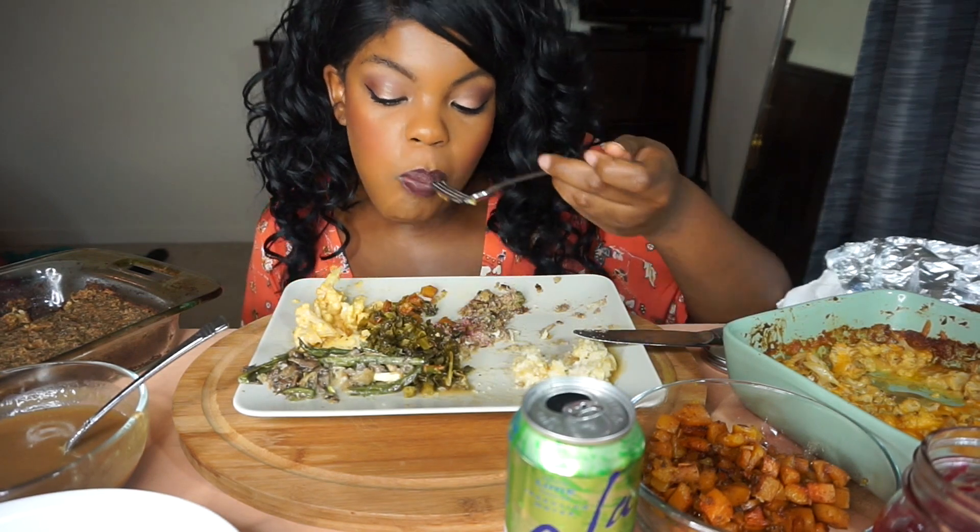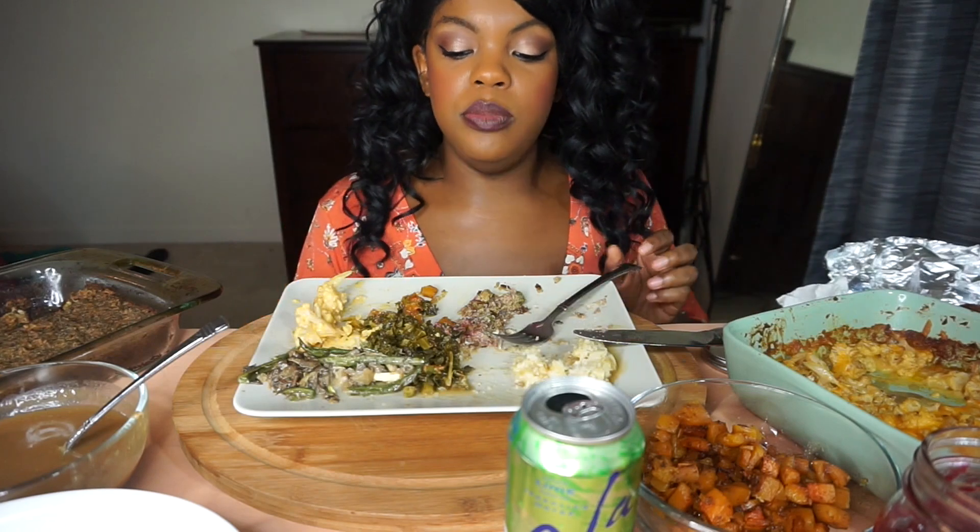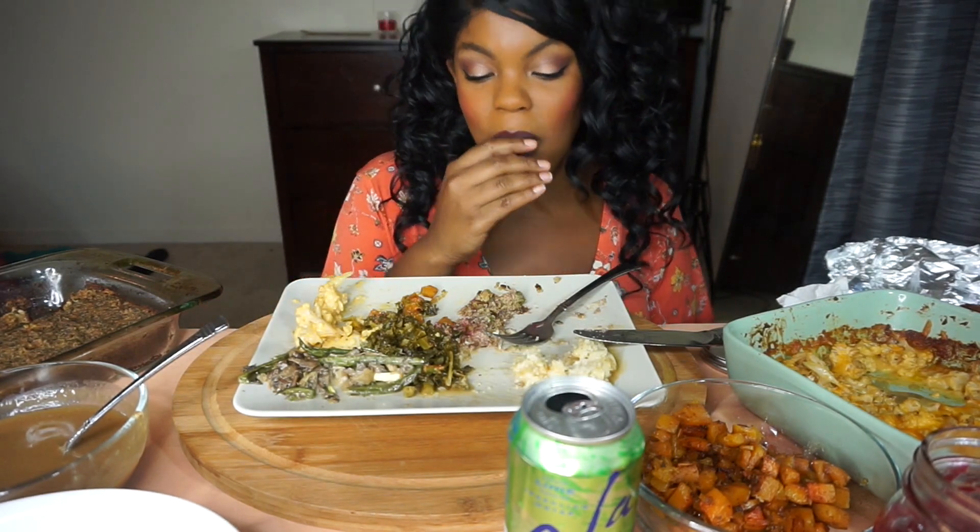My mom is a size 12 and it looks good on her. This is actually gonna be my only meal for the day because I put a whole bunch of butter in all of this, so it's gonna keep me full for a while.